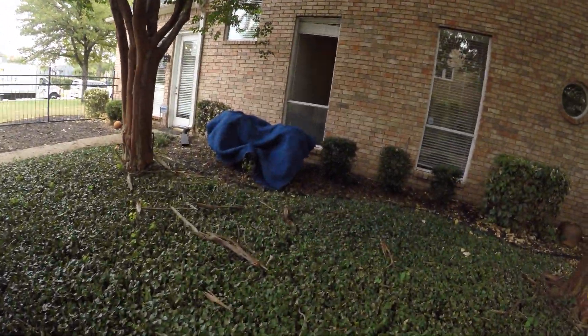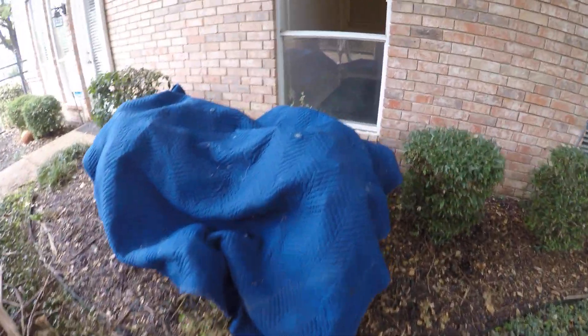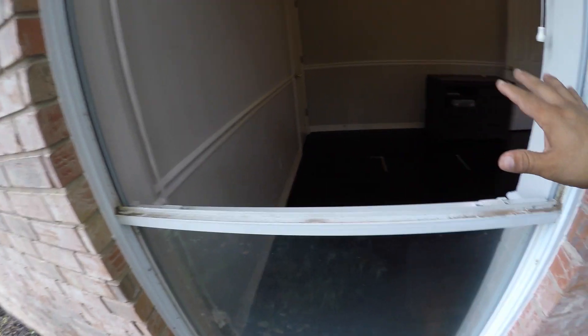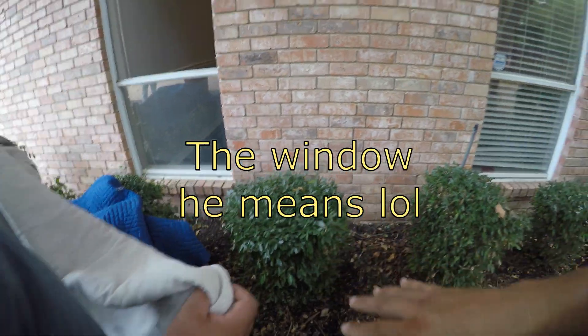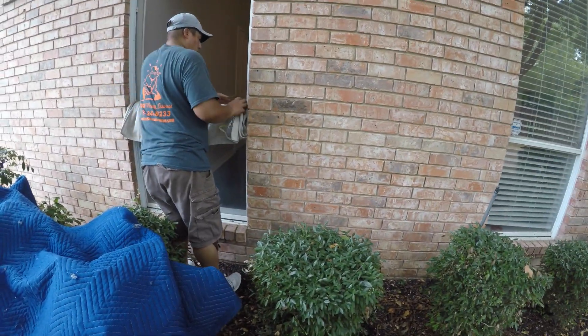Okay guys, here is the deal. We're supposed to have already measured that it's supposed to go through here — hopefully it will, because otherwise we're in trouble now. If it doesn't go through the door, I'm nervous for everybody.